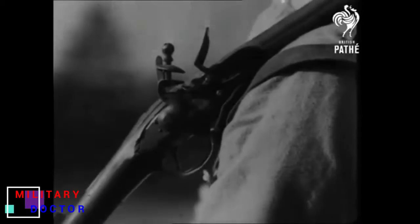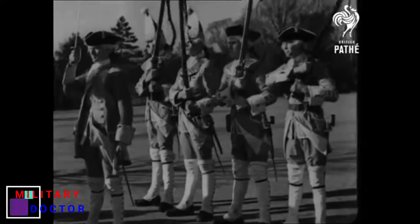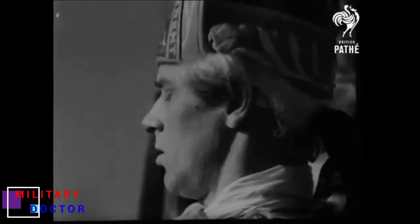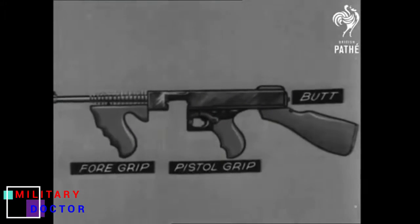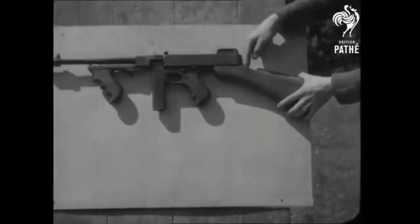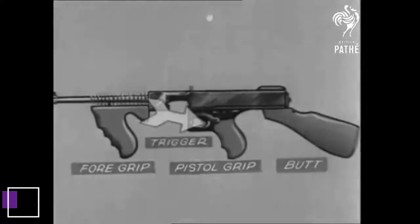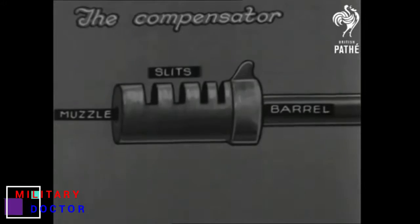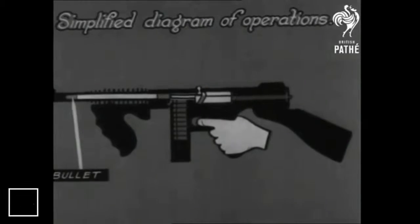In 1917, when America entered the First World War, the United States Army tasked Brigadier General John T. Thompson, chief of the small arms section of its Ordnance Department, with designing a short-range, rapid-firing, large-capacity infantry trench weapon. The general turned the job over to his own firearms firm, the Auto Ordnance Corporation, AOC.